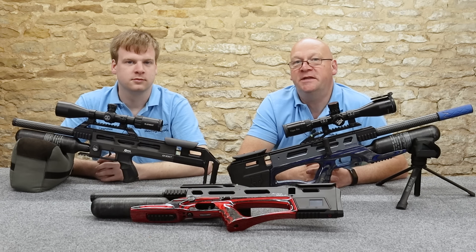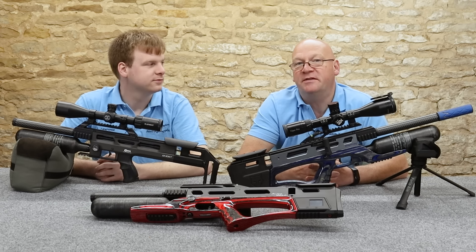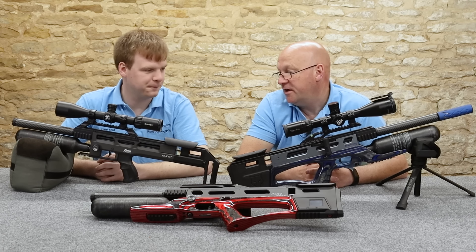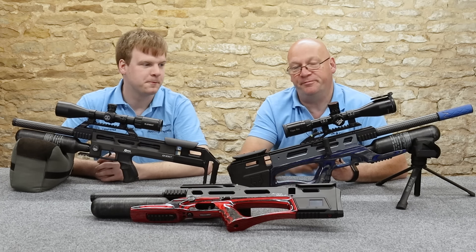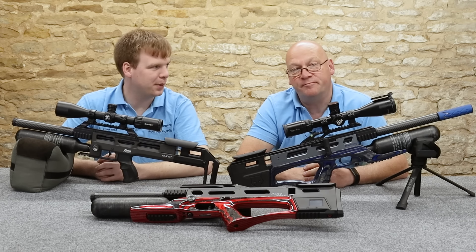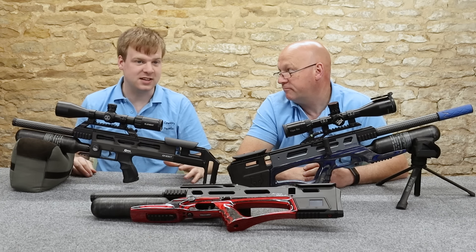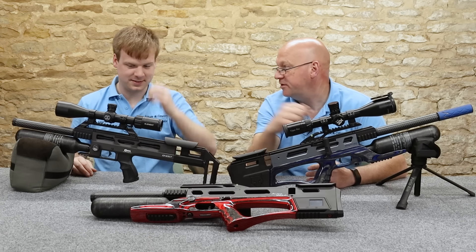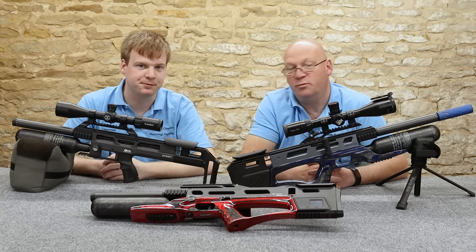Hi, welcome to Ranger Country. I'm Peter, and I'm Laurence. We're here today to bring you the results of a bit of sibling rivalry that comes out of Staffordshire in the form of a Daystate and a Brocock — basically the same rifle, but come from a different ethos and made in a completely different way. This is born in one end of the factory and that's born in the other end. So we're going to find out which one comes out on top.